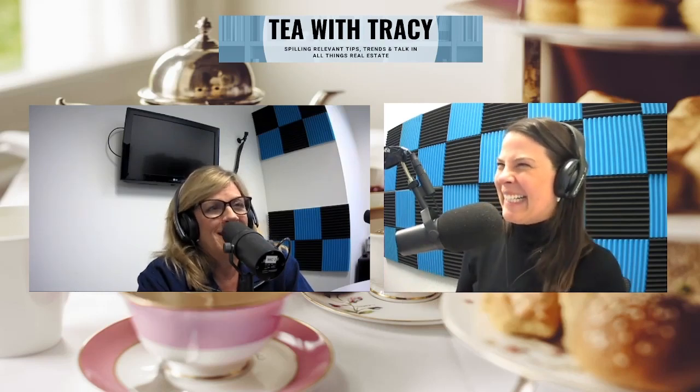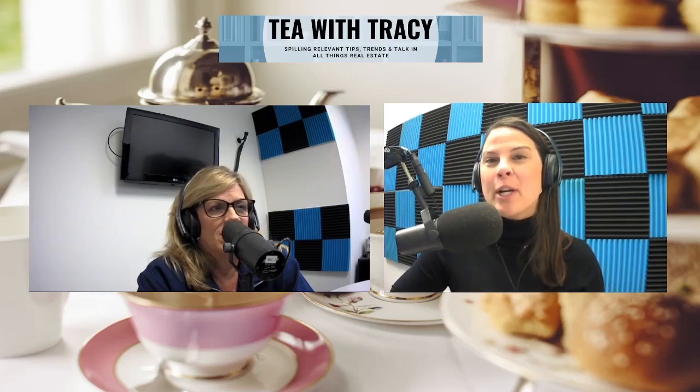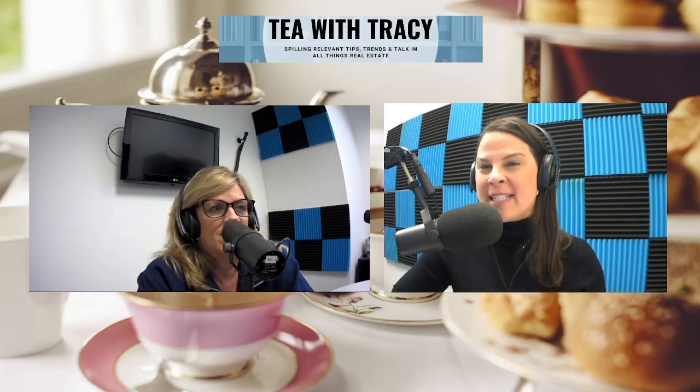Thanks so much. Be sure to tune in because next week we're going to jump into a little more detail on VA loans. Have a great day — thanks for tuning in to Tea with Tracy.